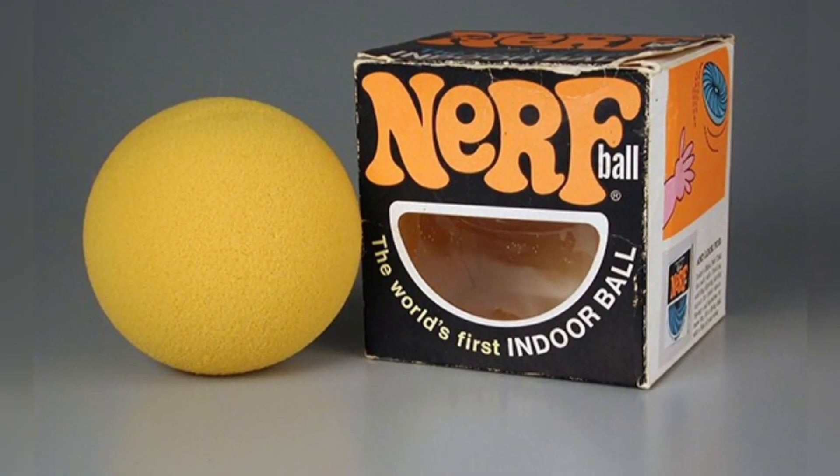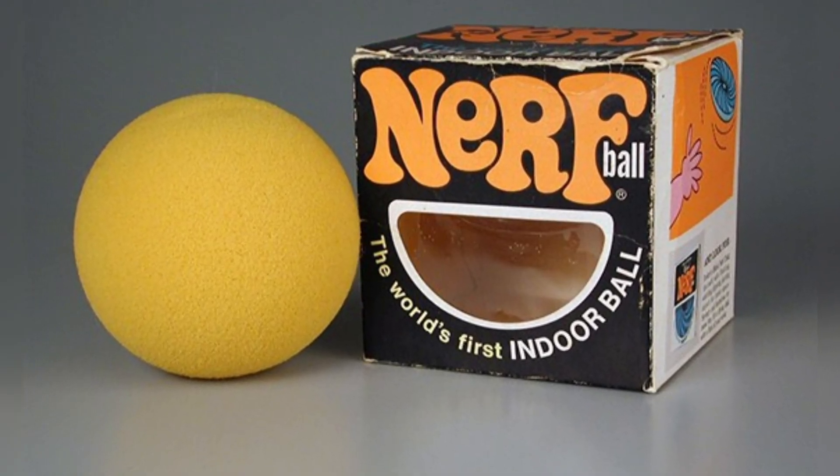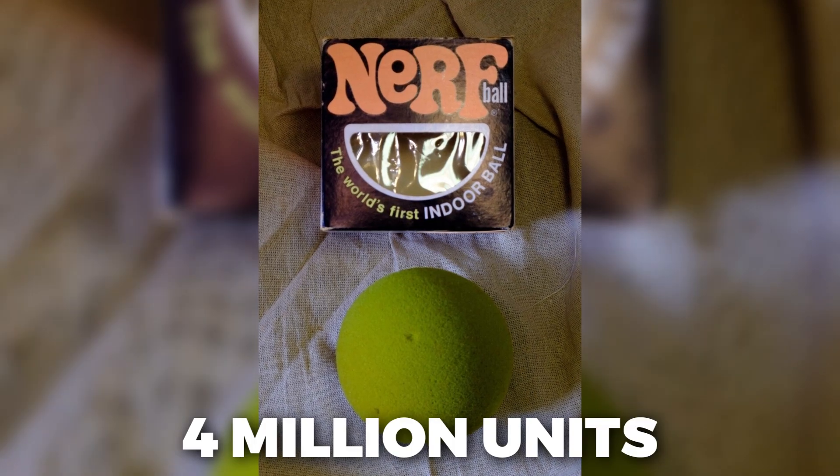The ball was marketed as safe for indoor play, claiming it couldn't damage lamps, break windows, or hurt babies or elderly people. It quickly became a success, selling over 4 million units by the end of the first year.